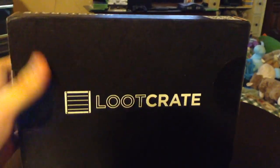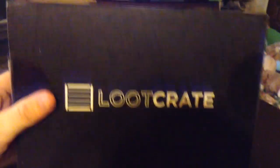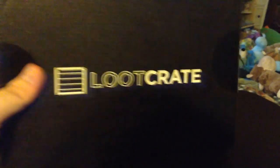Hello YouTube! Today we have another Loot Crate to unbox. This is the Loot Crate for July and this month's theme is Villains.